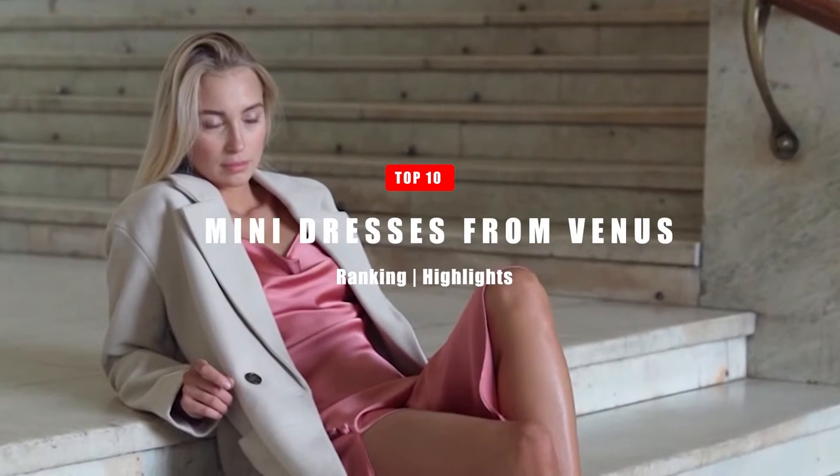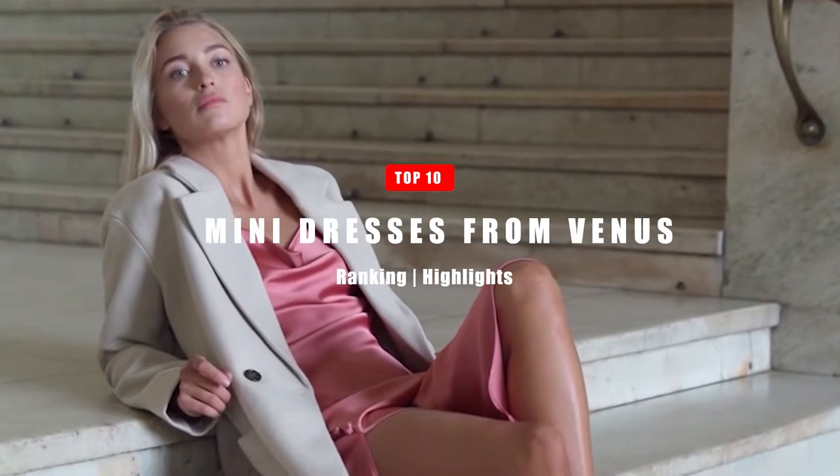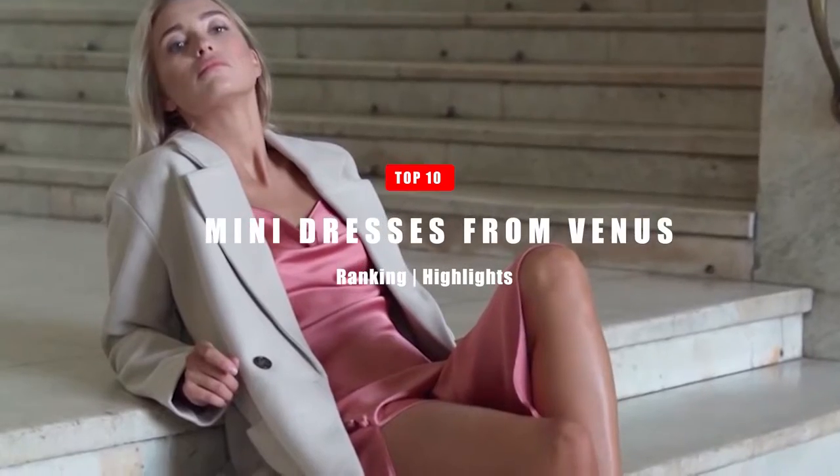In this video, we look at the top 10 above the knee, form-fitting, sexy mini dresses from Venus. Let's jump right into it!